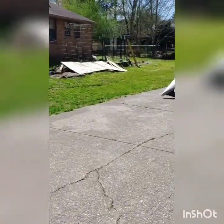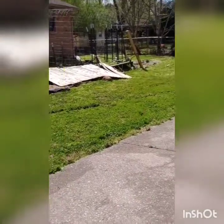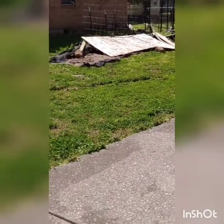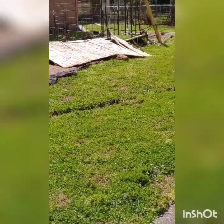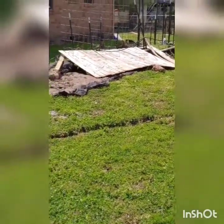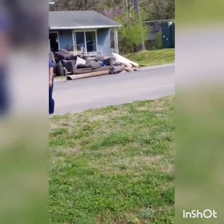And my poor garden — my poor garden. I just don't know what to say. My garden is destroyed. The house is okay on the inside.